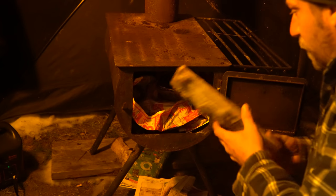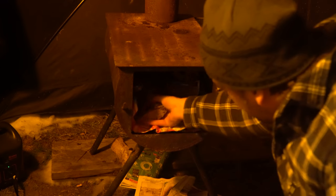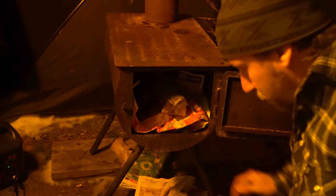We've got a nice stack of generously seasoned and dry firewood, and that will be keeping us warm tonight. That's for sure.